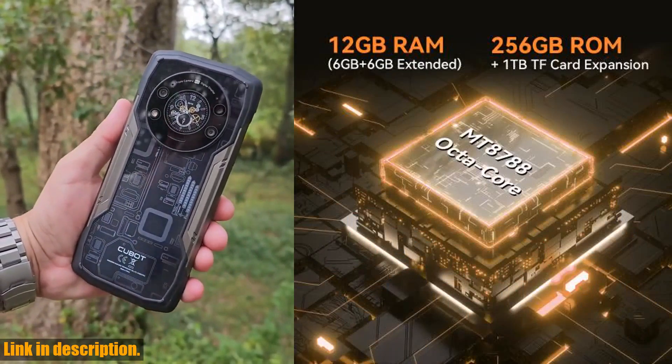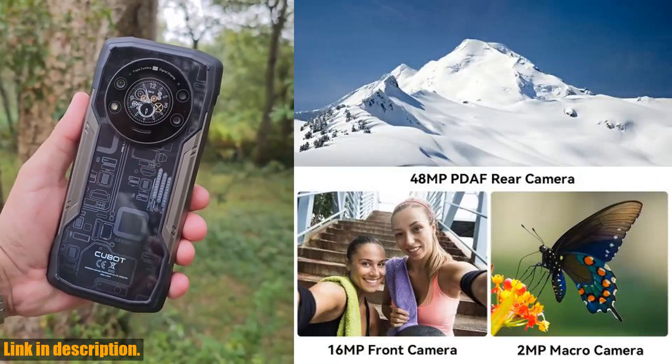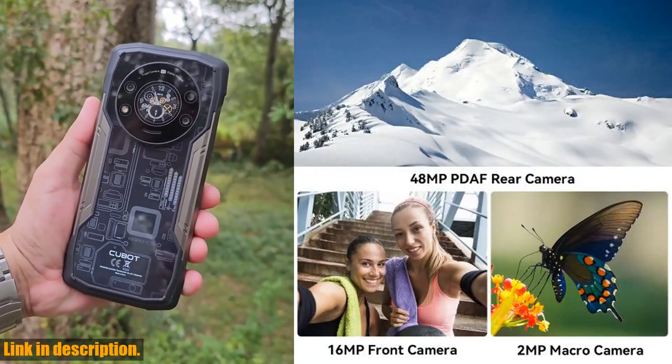First off, let's talk about the operating system. The Kingkong 8 runs on the latest stock Android 13, ensuring a smooth and intuitive user experience.